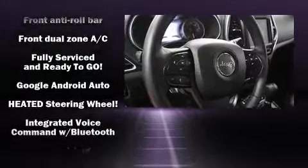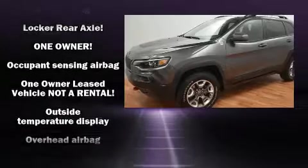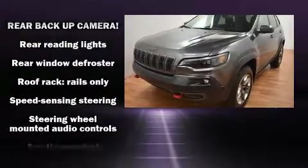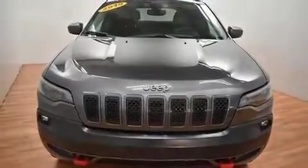Jeep ensures the safety and security of its passengers with equipment such as traction control, brake assist, anti-whiplash front head restraint, a panic alarm, and four-wheel disc brakes with ABS. Comprehensive safety also includes row curtain airbags and stability control.